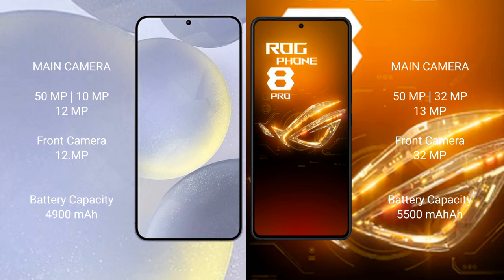The Samsung Galaxy S24 Plus features a triple camera setup: 50MP plus 10MP plus 12MP, with a 12MP front camera. The ASUS ROG Phone 8 Pro features a triple camera setup: 50MP plus 32MP plus 32MP, with a 13MP front camera and 32MP selfie camera.